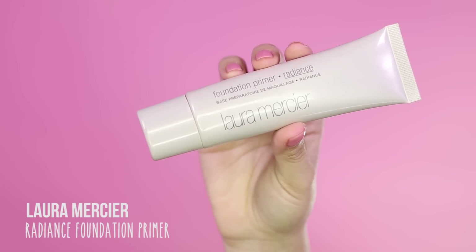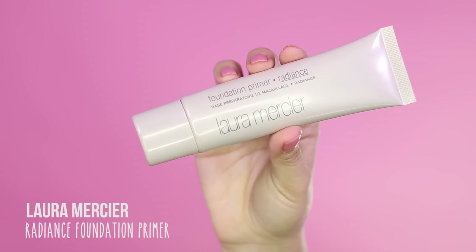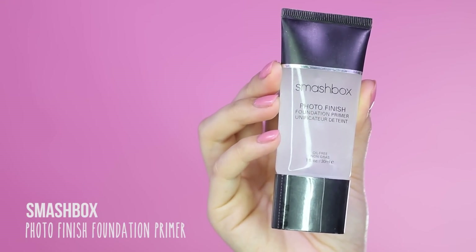For the cute look, I'll be applying my Laura Mercier Radiance Primer. This primer has a nice sheen to it and makes the skin look glowy. For the sexy look, I'll be applying my Smashbox Photo Finish Primer.